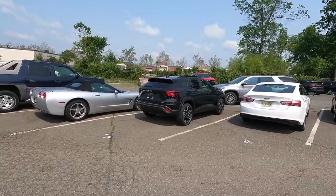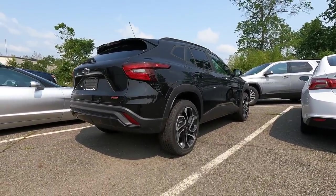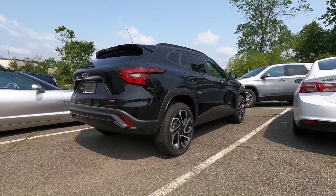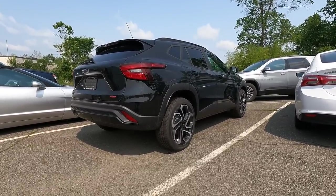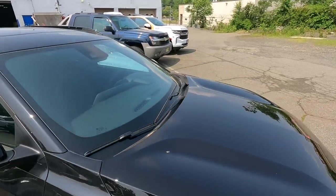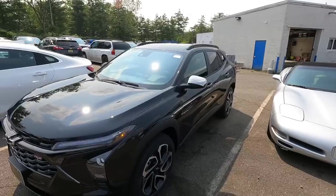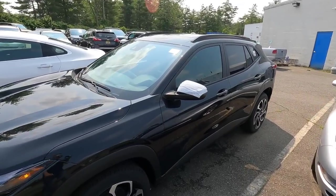Here it is right here — it's got a nice stance. The new Trax really does look cool. I don't know how to explain it, whether it's the bigger wheels or just the way it looks — lower roofline, wider, longer. They really did a fantastic job with this vehicle, and so far everybody's just loving it. The response has been phenomenal.